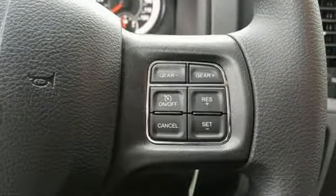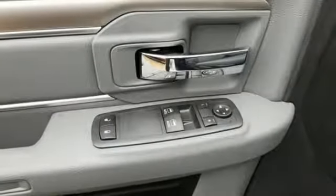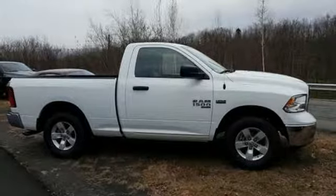Manual tilting steering column, trailer hitch receiver, heavy duty shocks, auto dimming rear view mirror, and automatic transmission.